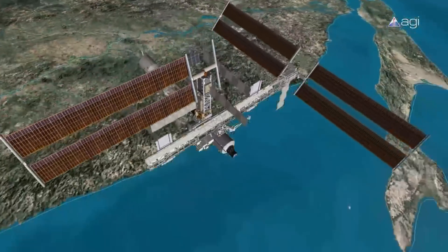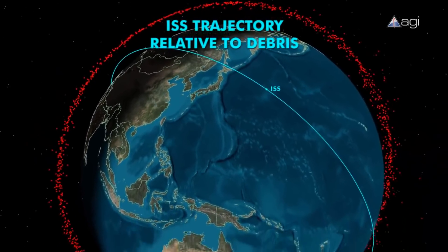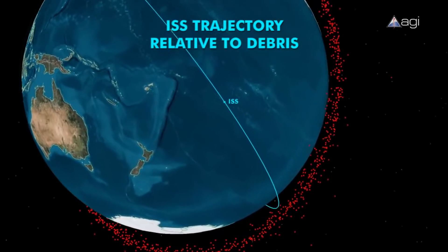To minimize this risk, the engines aboard the space station are sometimes fired to move the station out of the path of space junk. The engines also play an important role in keeping the station in space, as astronaut Jeff Williams explains.